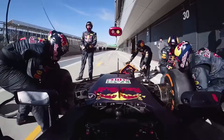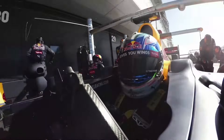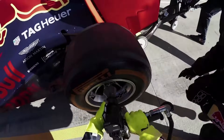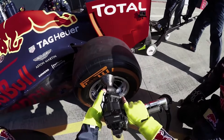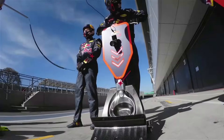Different members of the pit crew have to click a button to confirm that their job is complete before the light turns green. For example, each wheel gunner has to press a button confirming that the new tire has been securely installed. In addition, a spotter has to click a button confirming that there is no traffic before the light turns green.